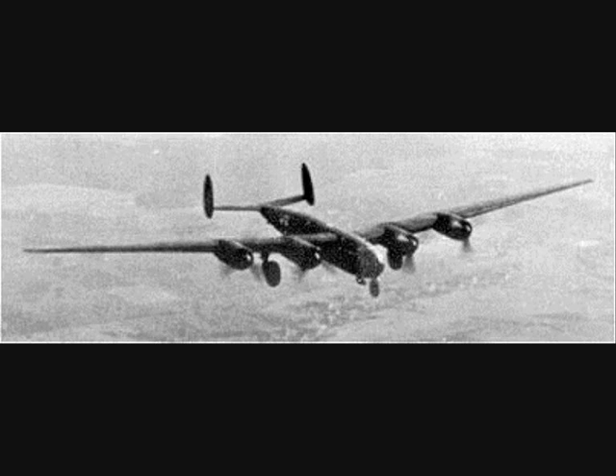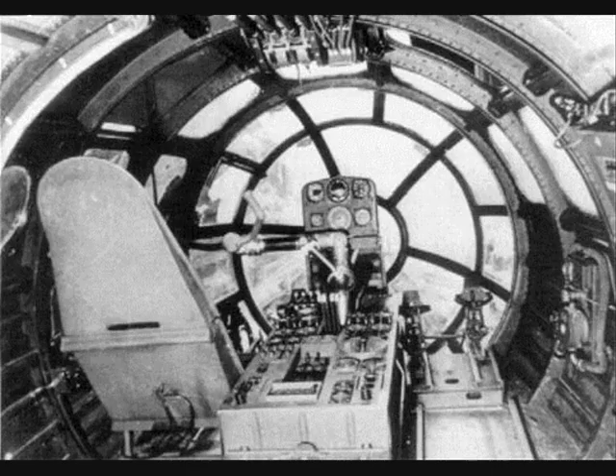The ME-264 had a very clean, all-metal fuselage with a circular cross-section throughout. Just behind the extensively glazed nose and cockpit was a crew rest area and walkway to the rear of the plane above the lower, closed bomb bay. The wings were shoulder-mounted and slightly swept back.